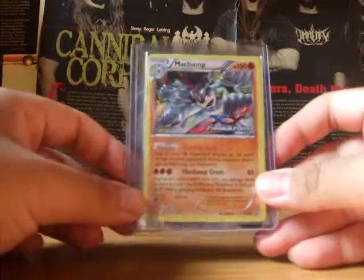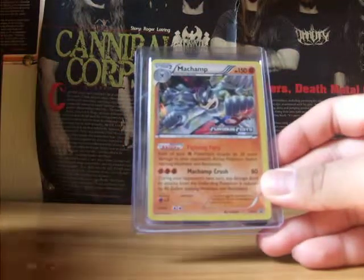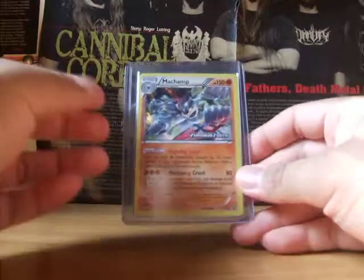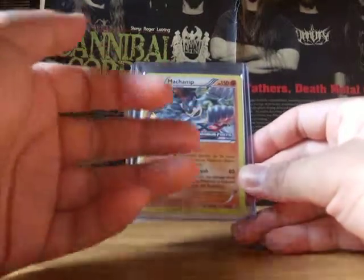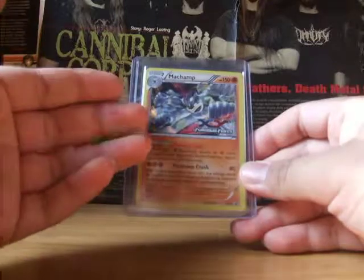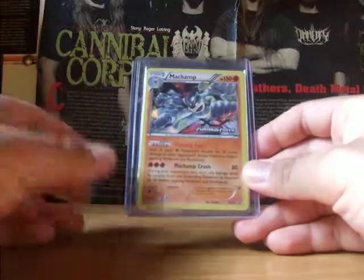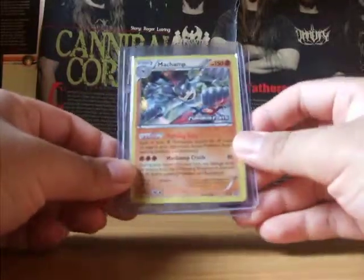And here I got a Machamp XY Furious Fist promo. I checked on eBay and the cheapest it sold was $4.00. He was selling these at $2.00 a piece, so I decided to grab one even though I didn't really need it at the moment. It was a good deal to get anyway.